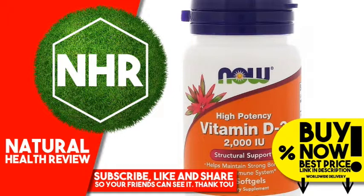Suggested Use: Take 1 softgel daily with a meal. Other Ingredients: Extra virgin olive oil and softgel capsule bovine gelatin, glycerin, water.